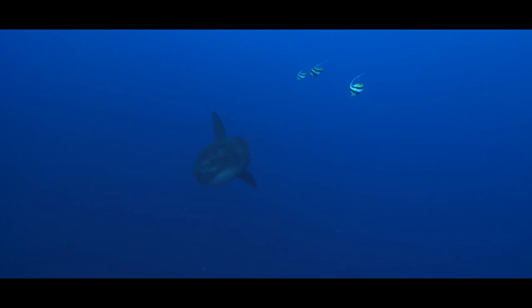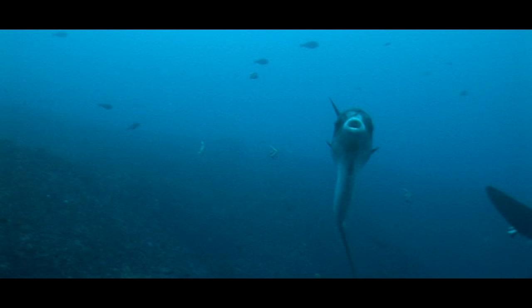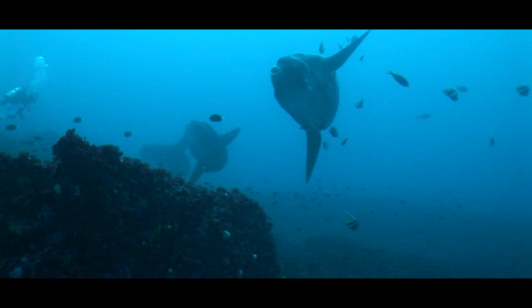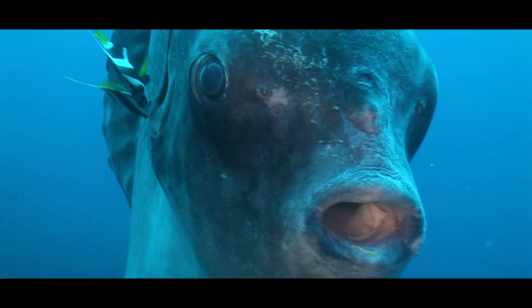Able to dive up to 800 metres deep, the legendary sunfish is an elusive animal. But at the right time of year, in the cold currents off Nusa Peneda, Mola Mola can be seen aggregating near the reef, waiting to get their parasites cleaned by resident banner fish.